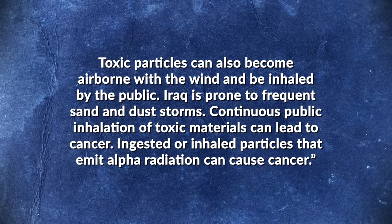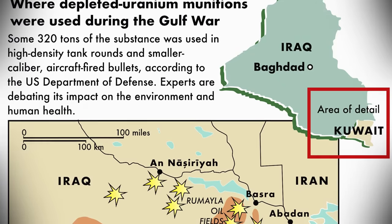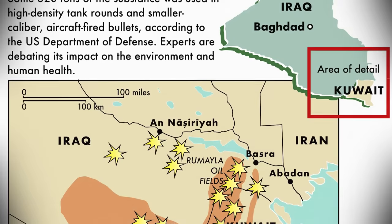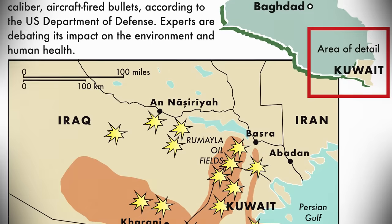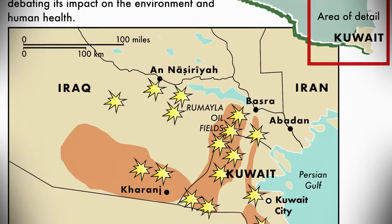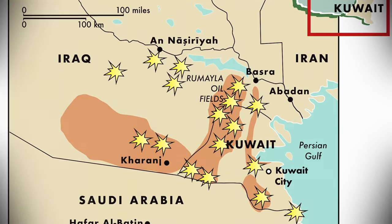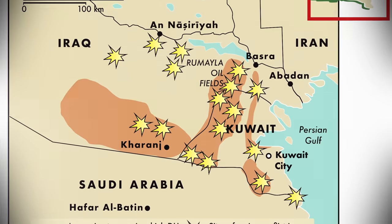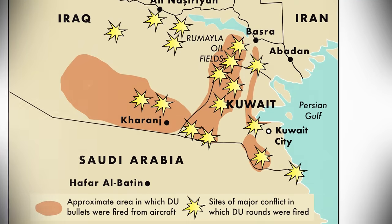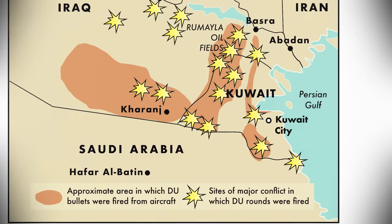Continuous public inhalation of toxic materials can lead to cancer, and ingested or inhaled particles that emit alpha radiation can cause cancer. In 2010, Elani co-authored a study revealing that the rate of heart defects in Fallujah had risen to 13 times that in Europe, while between October 2009 and December 2011 she personally logged 699 cases of severe birth defects in the city, including spina bifida, hydrocephalus, and even babies born with multiple limbs and heads. Meanwhile, official Iraqi statistics show that between 1991 and 2005, the cancer rate throughout Iraq rose 40 times — from 40 to 1,600 out of every 100,000 people — leading one Iraqi doctor, Houda Ramash, to compare DU contamination in Iraq to 100 Chernobyls.